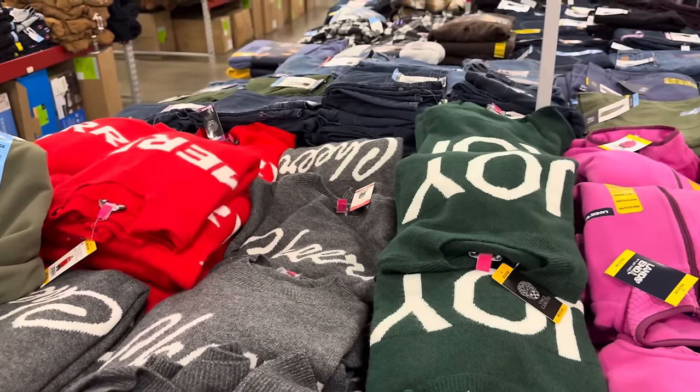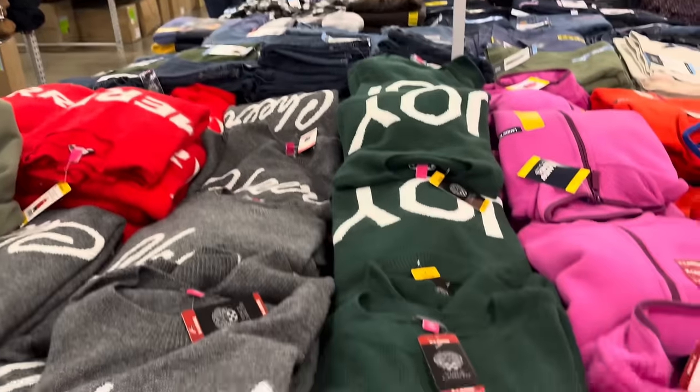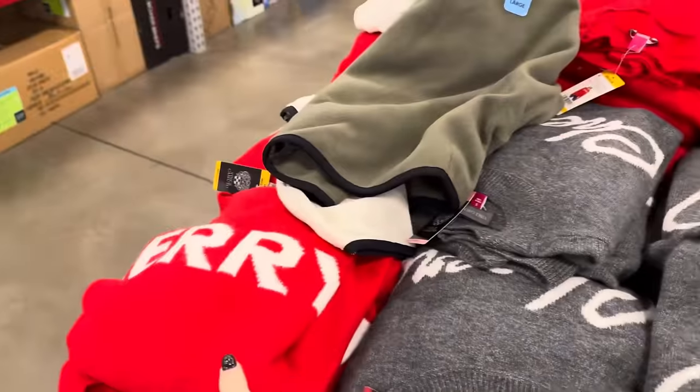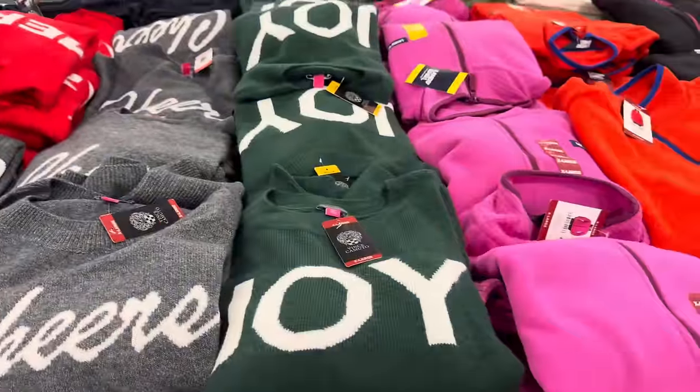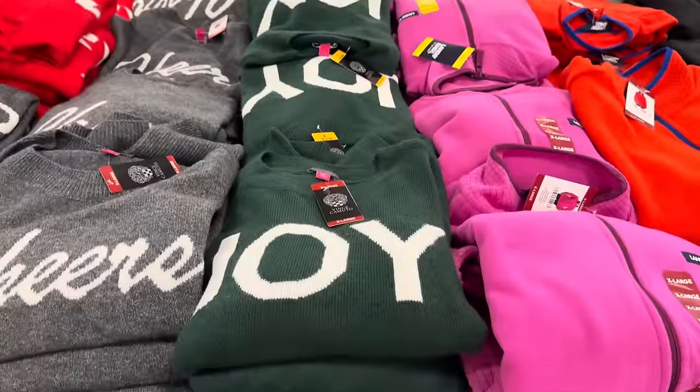This just showed up and I have to show it to you before you miss it. $19.98 — these are sweaters. This one says Joy, this one says Cheers, and this one says Merry. I really like the Joy one — that's really pretty. $19.98, sizes extra small to extra extra large.